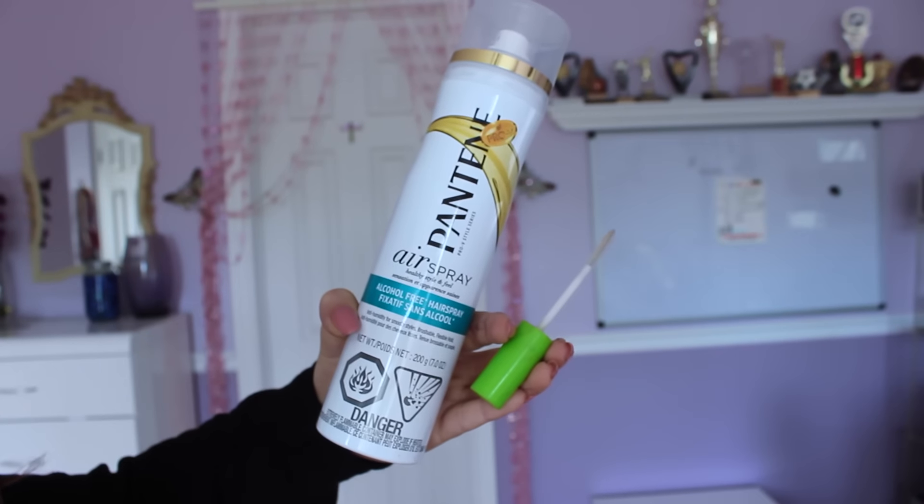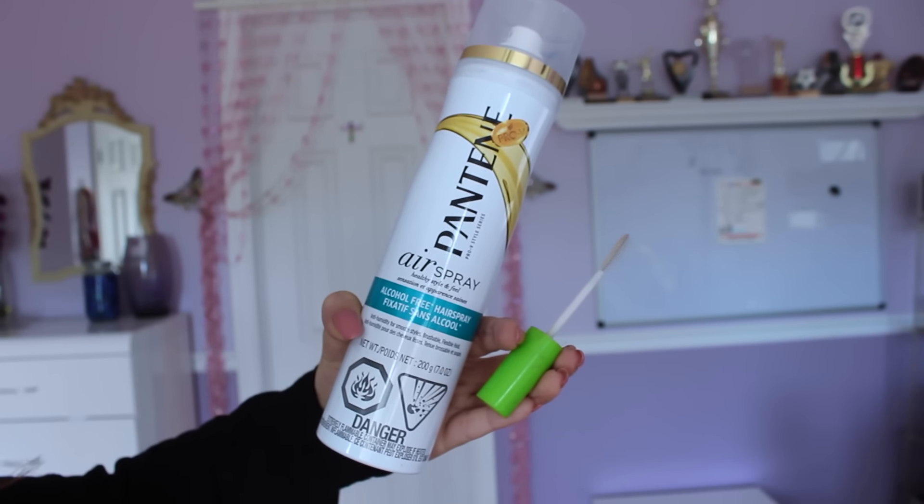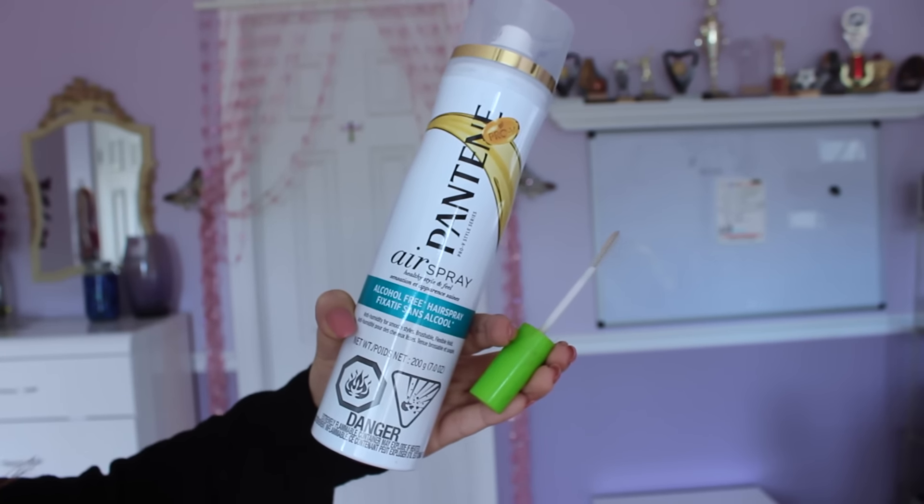Lucy is known for those thick and bold eyebrows, and her beauty hack is to fill in any sparse areas just a little bit more. Then she'll take a clean spoolie brush, spray it with hairspray, and apply it onto those brows. And those brows will not move at all — they are glued to your face, they are going nowhere.